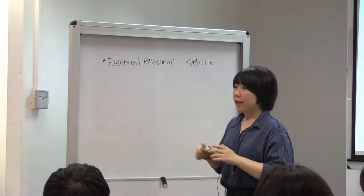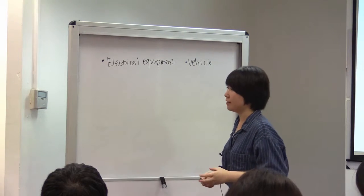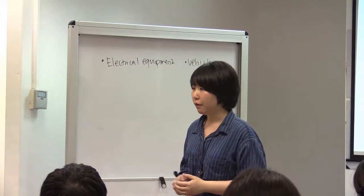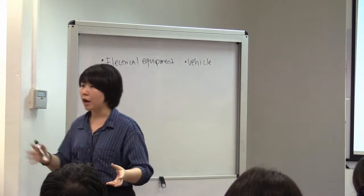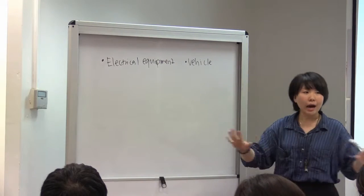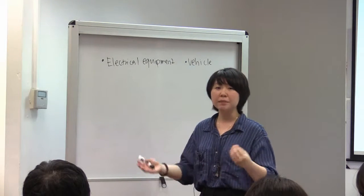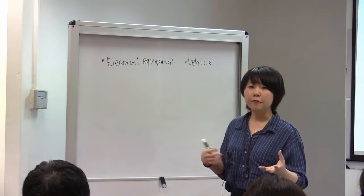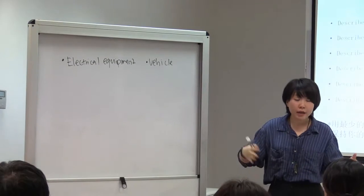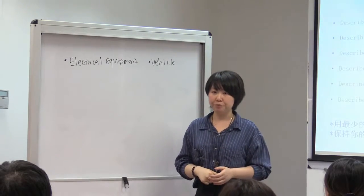Why? Because in IELTS speaking part two, they will never ask you something like 'please describe a table' or 'please describe a teddy bear.' The most specific things they've ever asked students to describe are electrical equipment and vehicle. All other part two object questions are pretty general. So if they ask 'describe your favorite gift,' I would say my favorite gift was a vehicle. Or for 'favorite possession,' I'd say I like my electrical equipment.